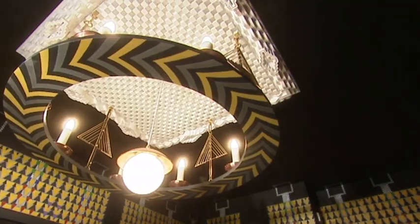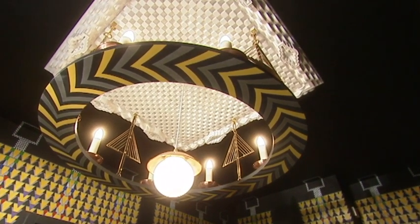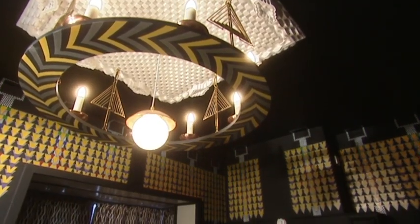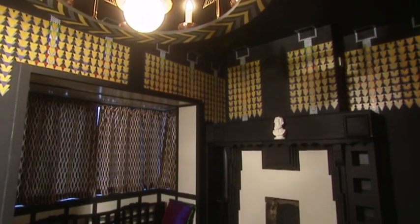Now prepare yourselves, because he didn't believe in painting things magnolia — you have been warned. It's absolutely amazing, even by today's standards. And Rennie Mackintosh designed all of this in 1916.